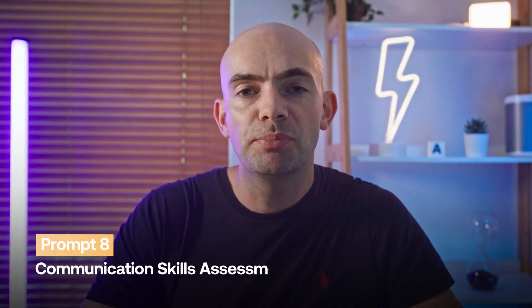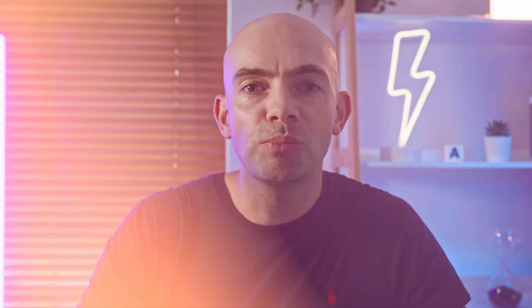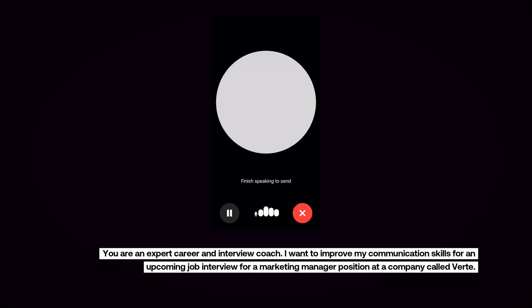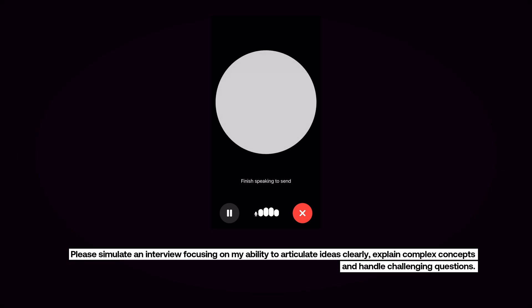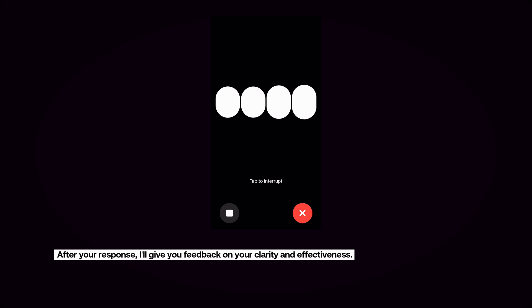Throughout any job interview, interviewers want to see that you possess high-level communication skills, because good communication pretty much solves most problems in any business. But boosting your communication skills can be tricky, especially when interviewers ask specific questions directly about those skills. ChatGPT can help with the prompt: 'You are an expert career and interview coach. I want to improve my communication skills for an upcoming job interview for a marketing manager position at Verti. Please simulate an interview focusing on my ability to articulate ideas clearly, explain complex concepts, and handle challenging questions. Ask each question one at a time, pausing before providing feedback on my clarity and effectiveness of answer.' After each response, ChatGPT will prompt you on ways to improve so you can get better as quickly as possible.